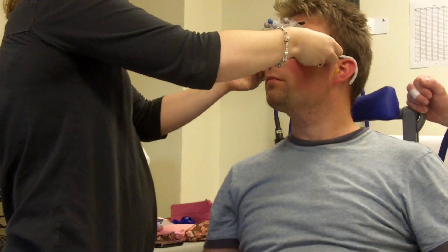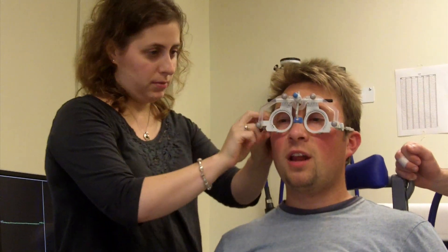I'm just going to put these on — try to get them as comfortable as you can.